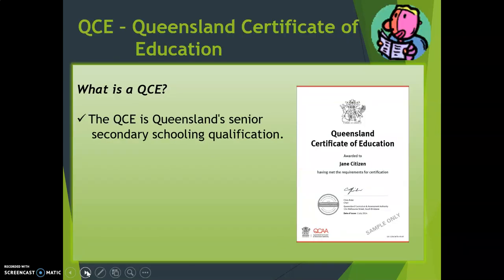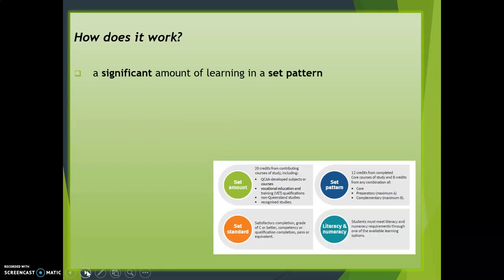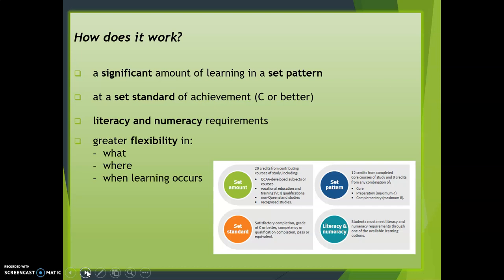So what is a QCE? A QCE is Queensland's Senior Secondary Schooling Qualification. Basically, you are working towards achieving a significant amount of learning in a set pattern, at a set standard of achievement, which means you obtain a C or better. You must meet your literacy and numeracy requirements, and there is greater flexibility in what you learn, where you learn it, and when that learning occurs.